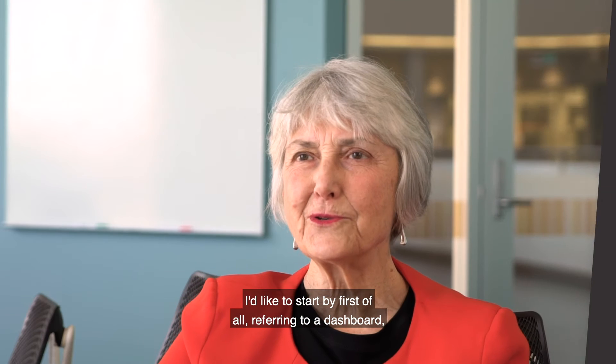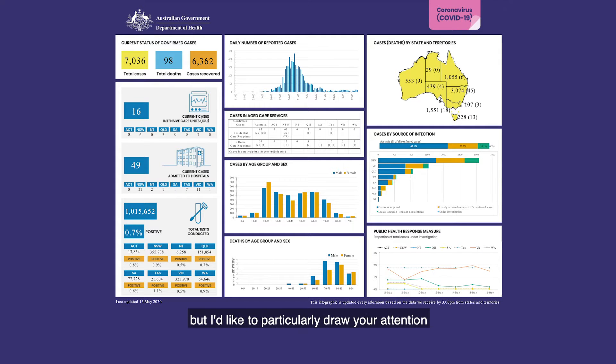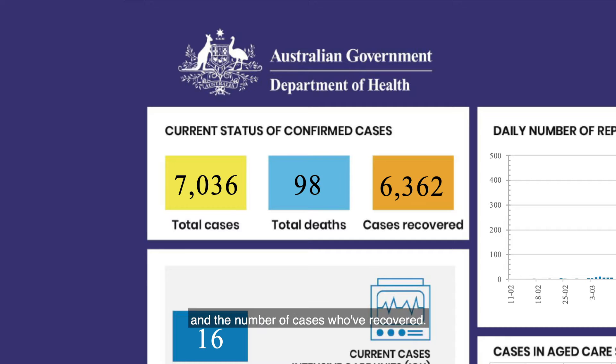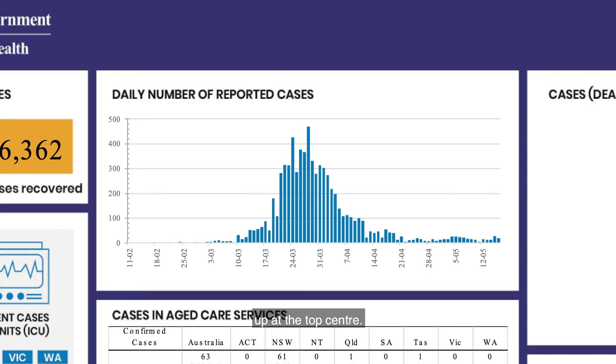I'd like to start by referring to a dashboard which is something that I look at every day, available from the Australian Government Department of Health website. There is a lot of information there, but I'd like to particularly draw your attention to the top left-hand corner where you can see the current status of confirmed cases right across Australia, the number of patients who've died, and the number of cases who've recovered. This particular image is from the 16th of May. In the middle, you can see a histogram at the top centre that tells us the trajectory of cases in this epidemic — there's been a steep rise and fall, and where we are right now is to the right-hand side of that histogram, so you can see there are very few new cases occurring in Australia every day.